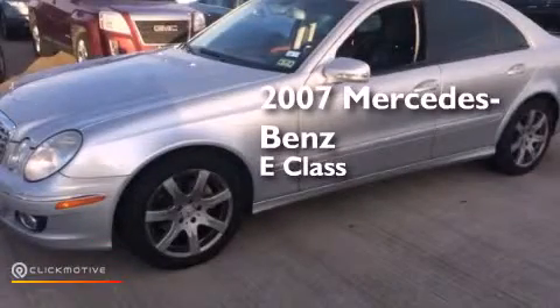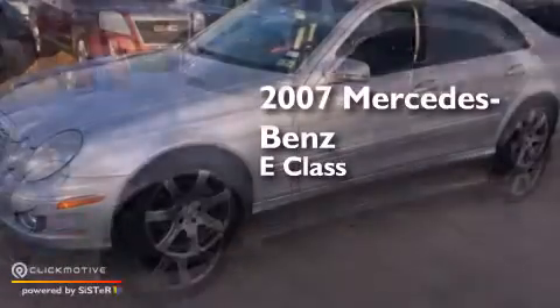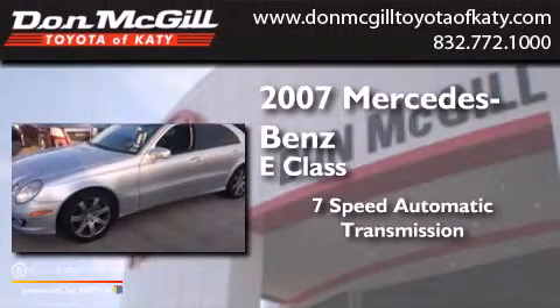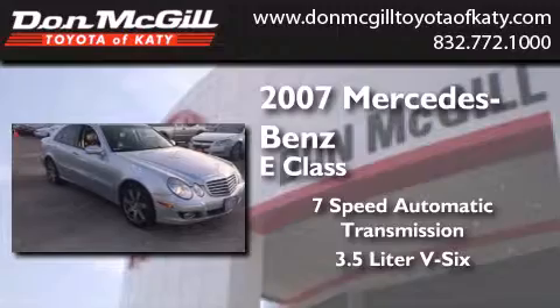This is a 2007 Mercedes-Benz E-Class. This car has a 7-speed automatic transmission and a 3.5-liter V6.